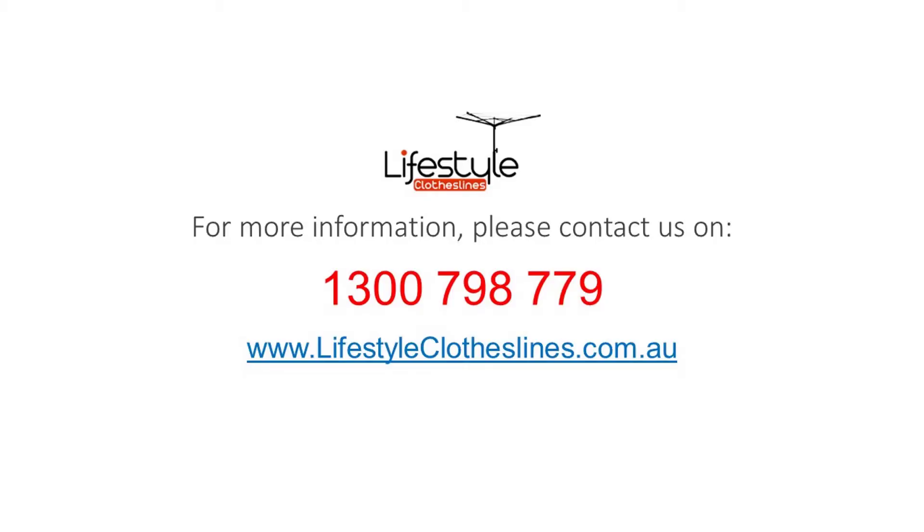For any further information, tips, or advice on finding the perfect clothesline for your Brahma Lodge home, please feel free to visit us online today at lifestyleclotheslines.com.au.